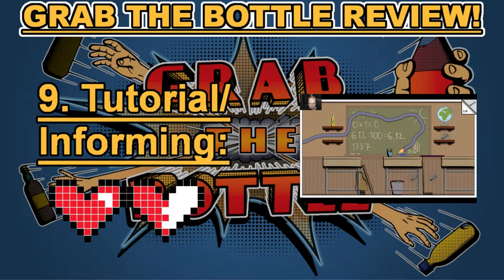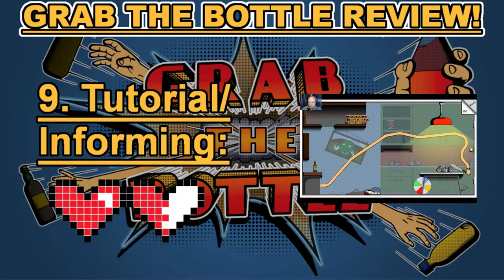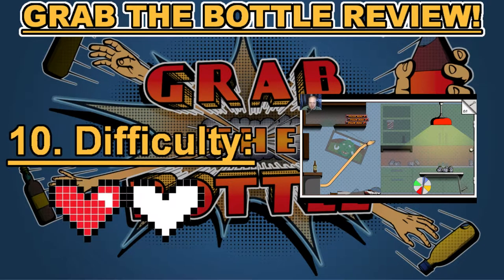Category number nine: tutorial and informing. Grab the Bottle has a pretty decent tutorial that teaches you most of what you need to know, and they also have a screen showing all the key bindings. They also have a tips feature you can turn on that shows the order you need to complete each level. However, I still ran into some problems beating certain levels and interacting with some items. This earned one and a half hearts in category number nine: tutorial and informing.